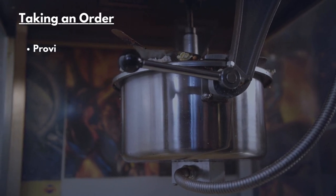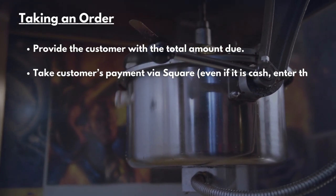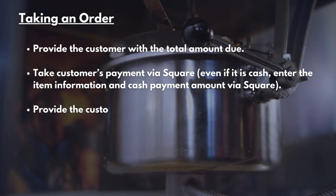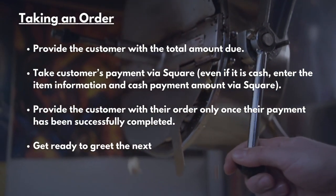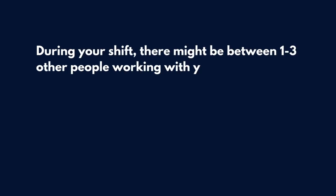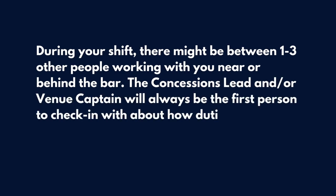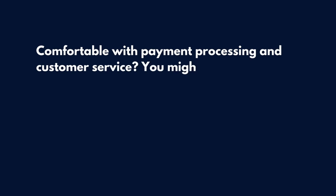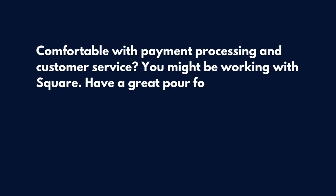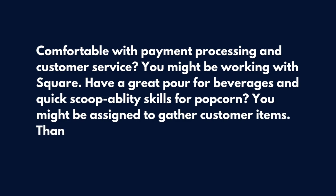Taking an Order Continued. Provide the customer with the total amount due. Take the customer's payment via Square — even if it's cash, please record and enter the item information and cash payment amount via Square. Then provide the customer with any change and their order only once payment has successfully been completed. Get ready to greet the next patron and restock supplies as needed. During your shift, there might be between one to three other people working with or near you behind the bar. The concessions lead or venue captain will always be the first person to check in with you about how duties will be divided. If you're comfortable with payment processing and customer service, you might be working with Square. If you have a great pour for beverages and quick scoopability skills for popcorn, you might be assigned to gather customer items.